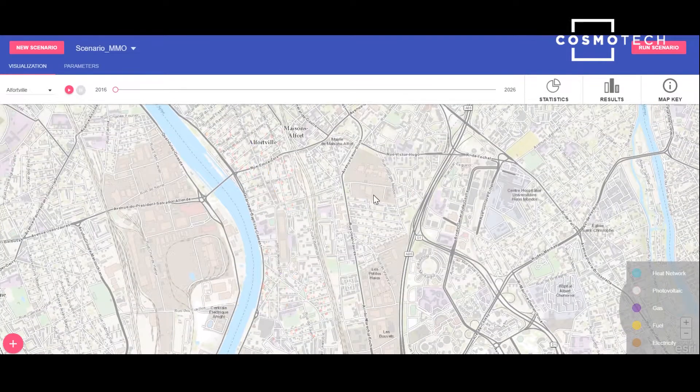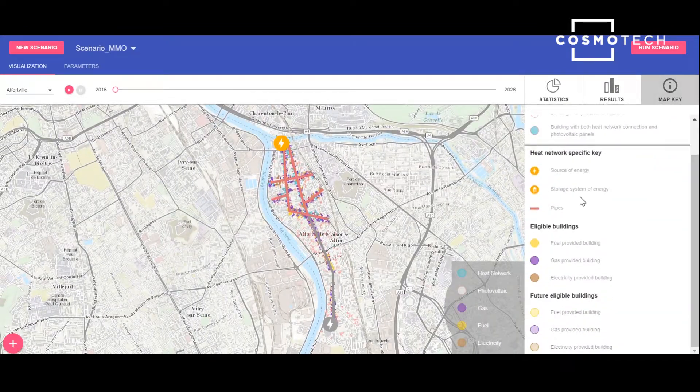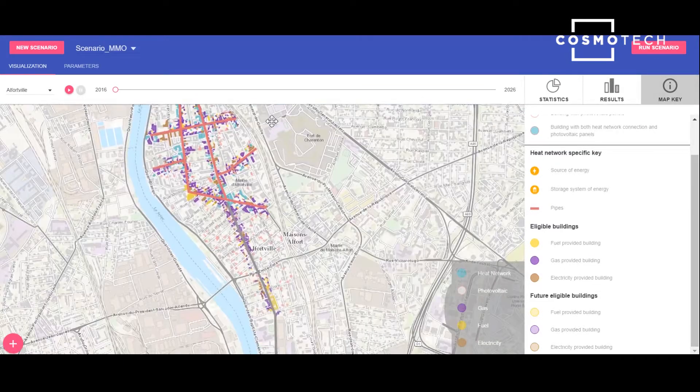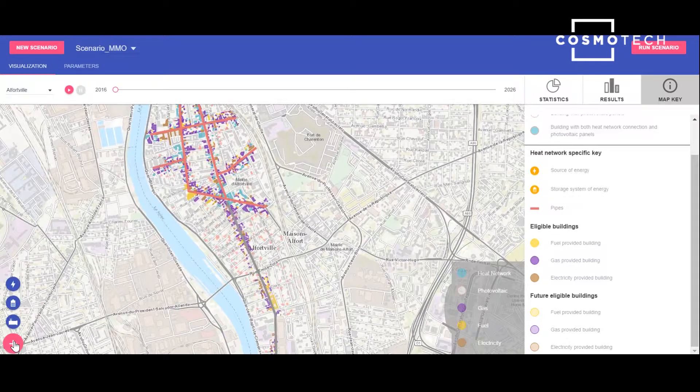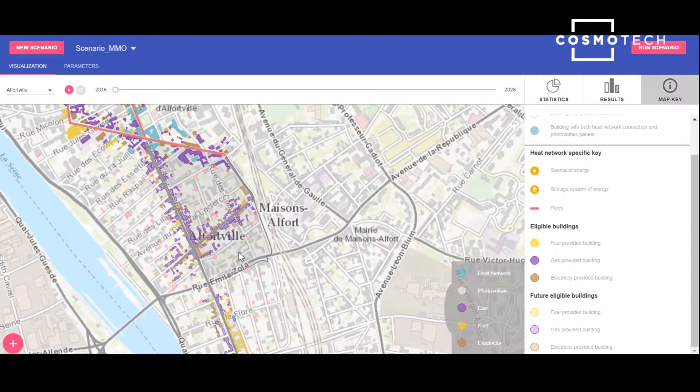Note that at all times we can always refer to the map key to check what different symbols signify. Thanks to the buttons on the left, we can create either a new source of energy, a storage system, or new pipes to extend our heat network. That's what we'll do now, by drawing new pipes connected to our second production site. They will be operational in 2021. The software automatically shows the eligible buildings to this new part of the network.